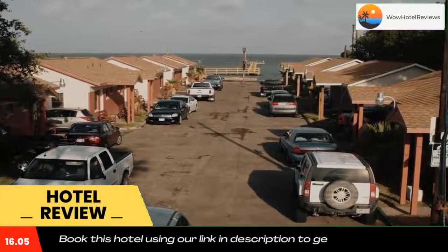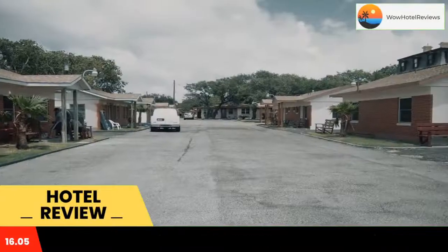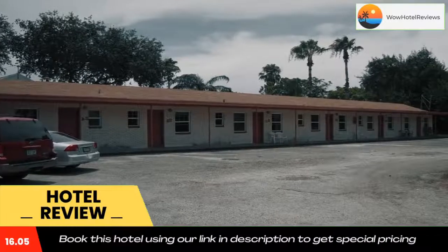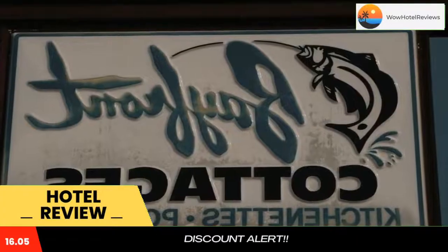Some of the most popular facilities are one swimming pool, pet friendly, and free wifi. This bayside motel in Rockport, Texas features an outdoor swimming pool and a private fishing pier.